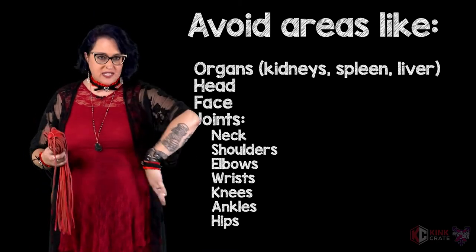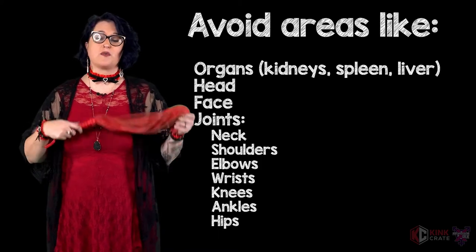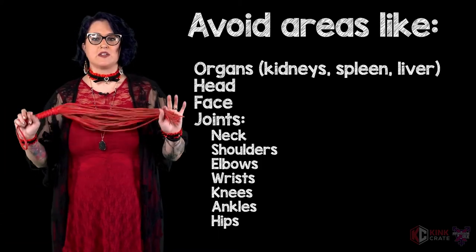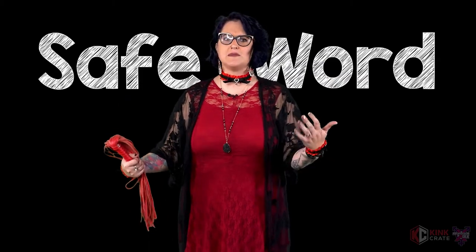Please be extra careful and do a little Googling on safe impact play — there are some awesome body diagrams out there. Start slow and work your way up. Come up with a way to communicate your limits. In your world of play, 'no' doesn't necessarily mean no if that's how you're playing, so come up with a word that does mean no, or at least means slow down or stop — something like 'Casablanca' or 'Bicycle' or 'Rattlesnake' — so that you can have a safe play session.